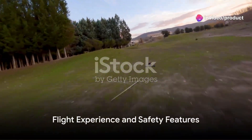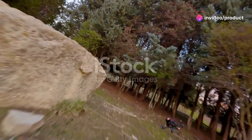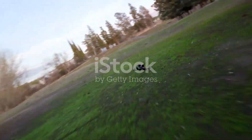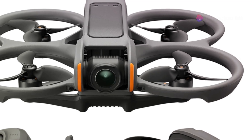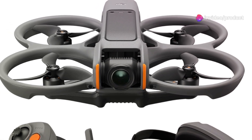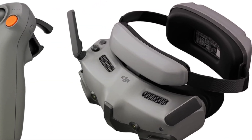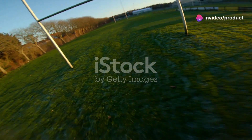But what truly sets the DJI Avada 2 apart is its flight experience. Imagine strapping on FPV goggles and seeing the world from an entirely new perspective. This real-time view, combined with intuitive controls and the ability to perform flips and rolls effortlessly, makes flying not just intuitive, but exhilarating. Whether you're weaving through obstacles or racing against the sunset, the Avada 2 offers a flight experience that feels as if you're in the cockpit.